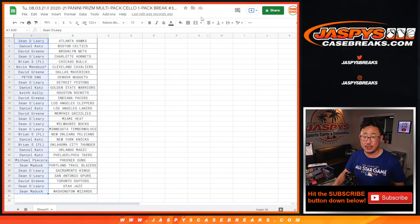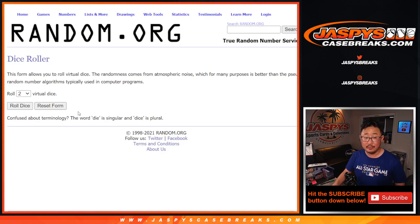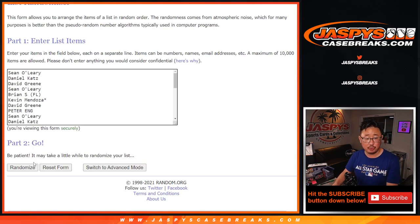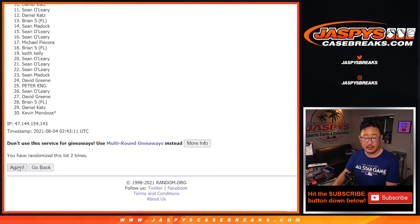Nothing too crazy there. The rookie card is pretty nice — that goes to Daniel Katz, and Isaiah Stewart for Detroit goes to Sean O. The whole point of this though — let's see who's going to win those Immaculate Basketball first-off-the-line spots, from Sean O down to Sean M. New dice, new list, and good luck.